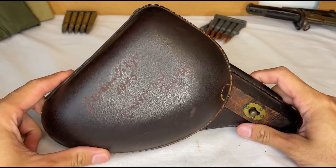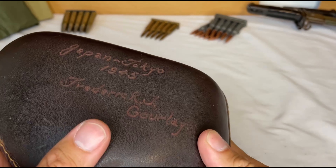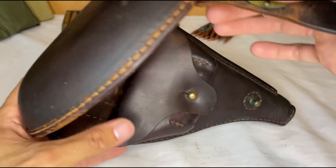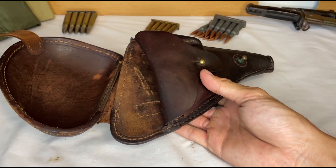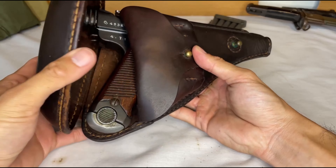A pretty interesting piece of provenance with this particular example is that the soldier who captured it wrote his information on the holster. Right here it says Tokyo Japan, 1945, Frederick R.J. Gourley. Had the original Japanese officer only known how much this gun was going to be worth in 2022, he perhaps would have held onto it just a little bit better. I'm sure there's a dark joke in there somewhere.